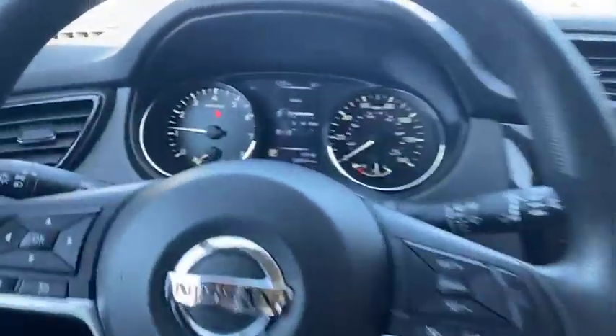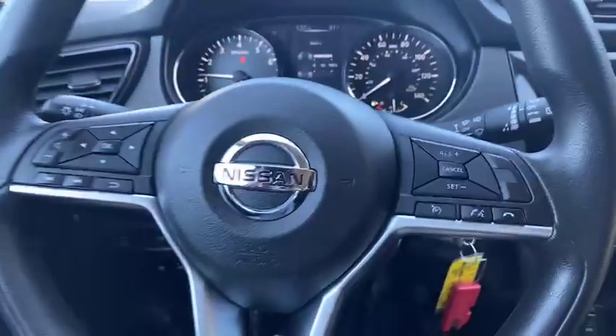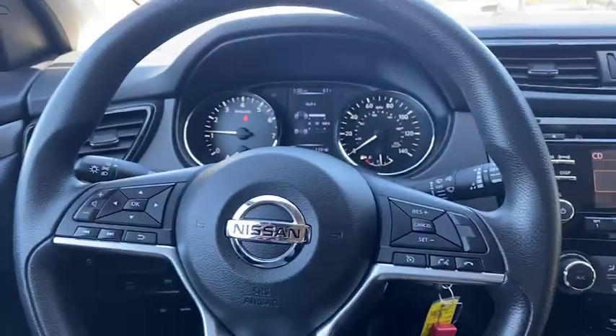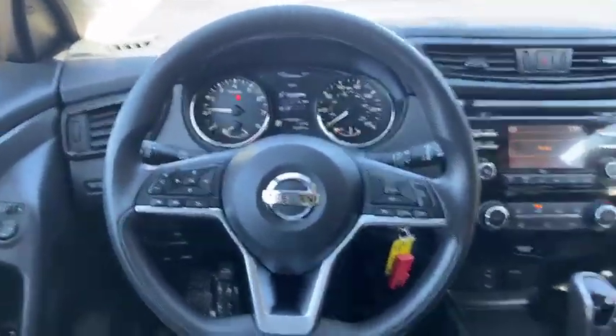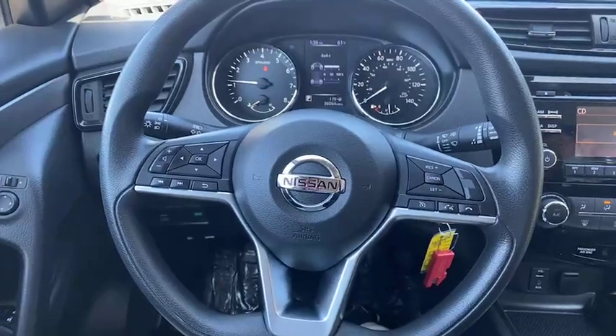This is the 2018 Nissan Rogue Sport All-Wheel Drive. For any questions about the vehicle or to book your test drive, you can call us at 781-575-1002, or buy online with instant credit approval at northendmotors.com on this and every single vehicle. Thank you guys for watching — remember to click, like, subscribe, and follow.